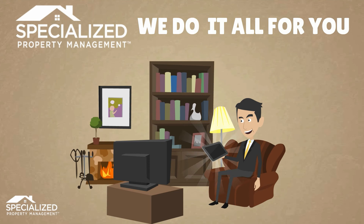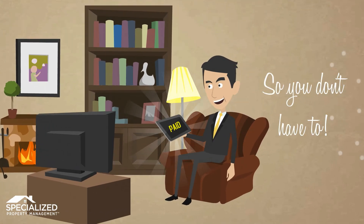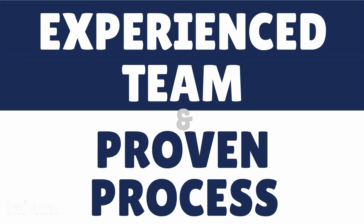With over 35 years of experience, Specialized Property Management can help you keep the rent coming in on time. Put our experienced team and proven process to work for you.